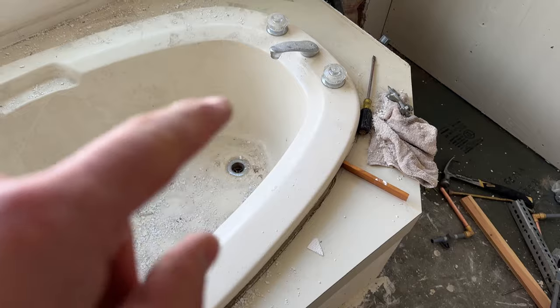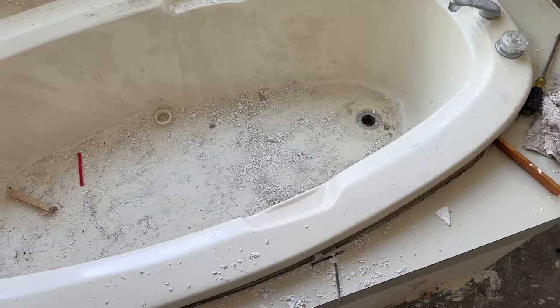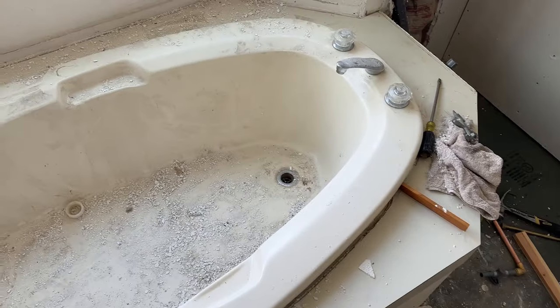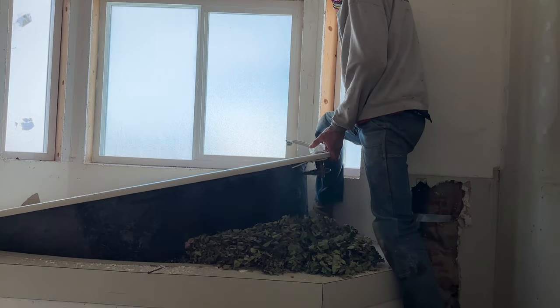I went below and got the P-trap unhooked, disconnected the plumbing, and now we're gonna lift this puppy up and take a look at what lies beneath. I'm a little worried something's gonna hop out, but we'll see. You'll notice the vast network of rodentia below the bathtub.